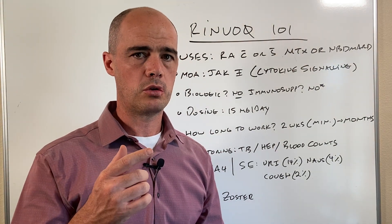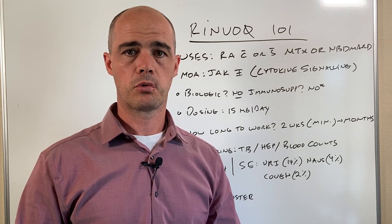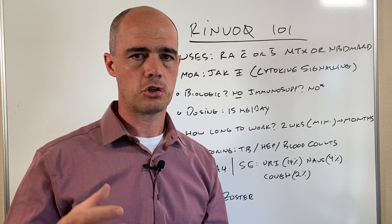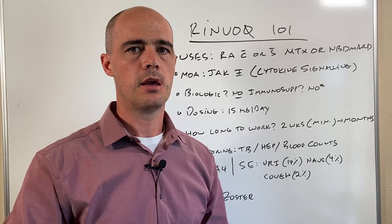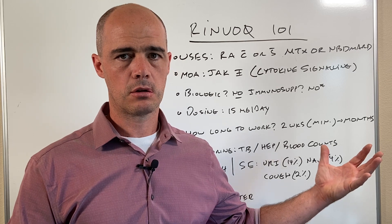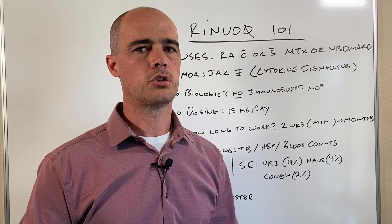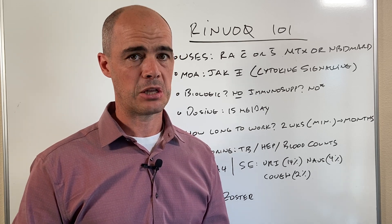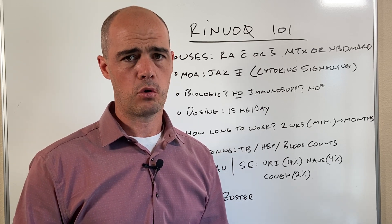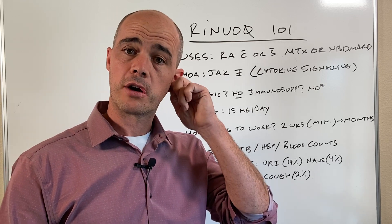Monitoring is something to keep in mind before you can get on Renvoke. Before your insurance company is going to approve it — because most likely they're going to push back — if you haven't tried any of the other medications first they're going to want you to try those. They're going to provide some pushback because it is expensive and they're probably not going to want to pay for it right off the bat.